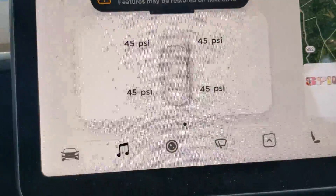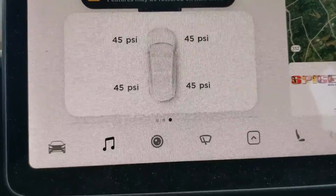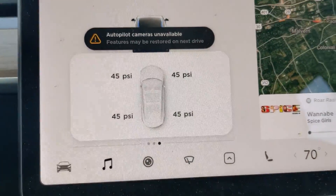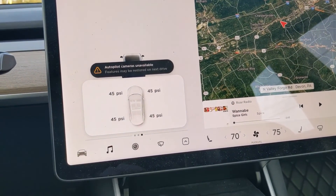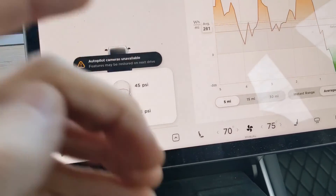I've set, just minutes ago at the gas station, the PSI — pounds per square inch — of the tires at 45. The default is often 42, but those extra 3 PSI, according to the vehicle specifications, create a higher level of efficiency in terms of performance.